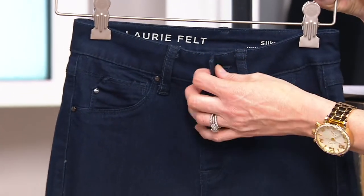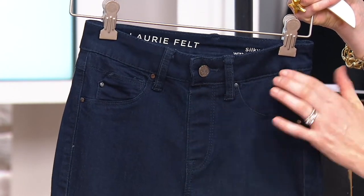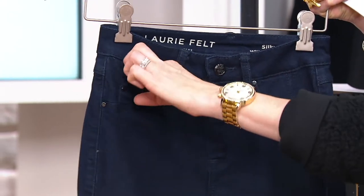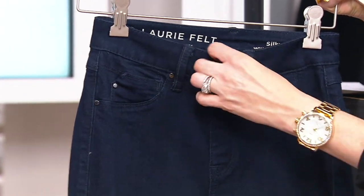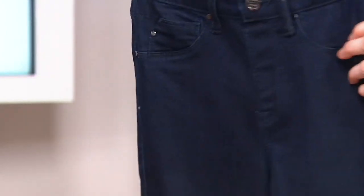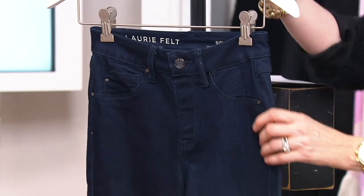It's classic with the zip front and all of this, but guess what — faux fly here. The pockets are faux. This little tiny one is like a little itty-bitty pocket. The button works, but you don't need to undo it. Classic pockets in the back, but you pull these right on.